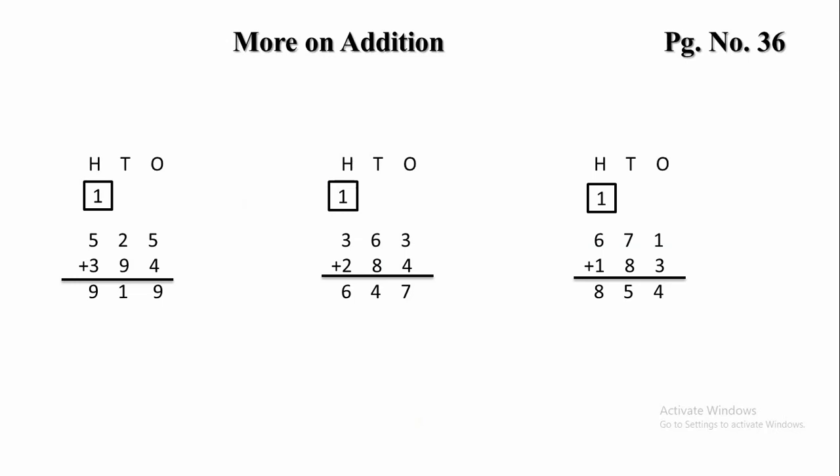1 will be carried forward to the 100s place. And 1 plus 5 plus 3 — if we add 1 plus 5, we get 6; 6 plus 3 is 9. Next one.